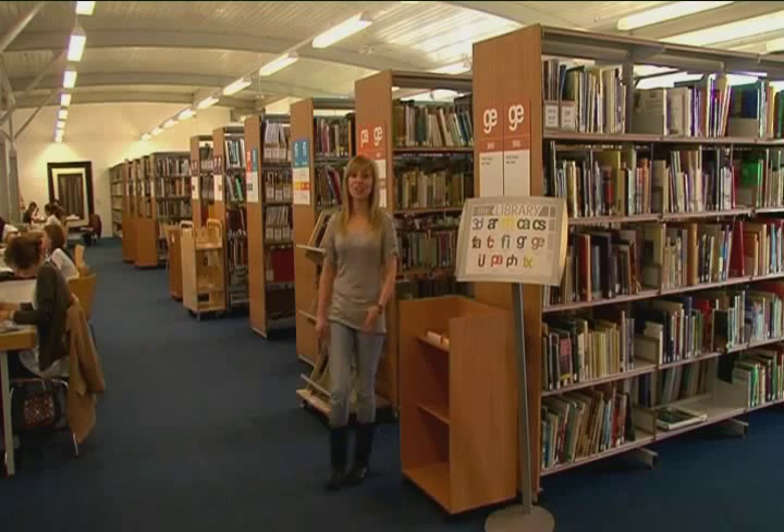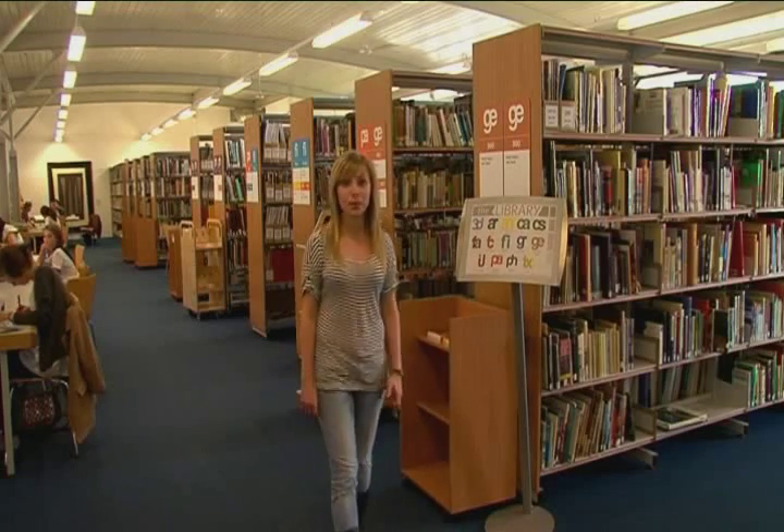This is our library. It has over 50,000 specialist books on arts, design and media, hundreds of magazines and thousands of CDs and DVDs. The campus is Wi-Fi and the library also has lots of Macs and PCs. There's a really good book sourcing system and specialist subject librarians who cover all the courses that we offer. There's an additional quiet space up here, the postgraduate reading room.